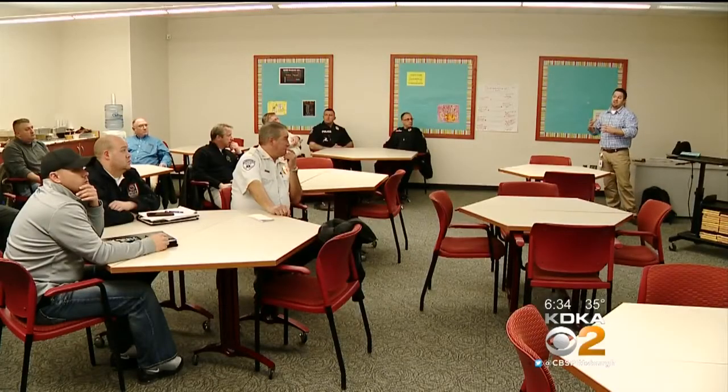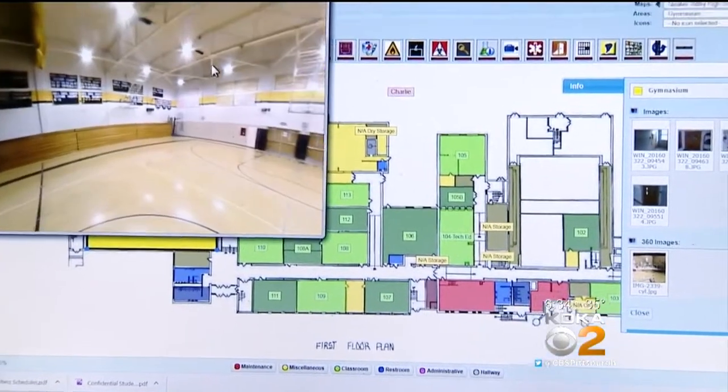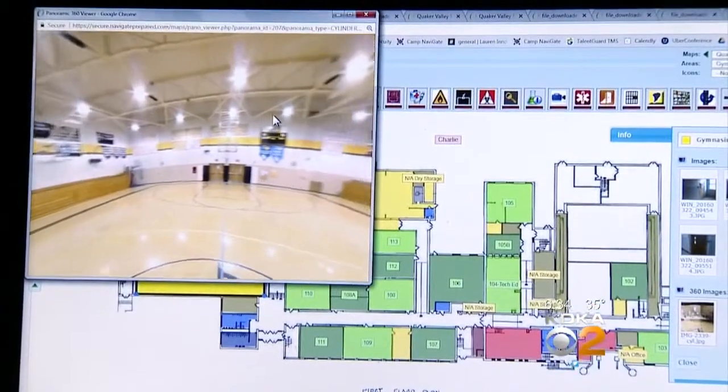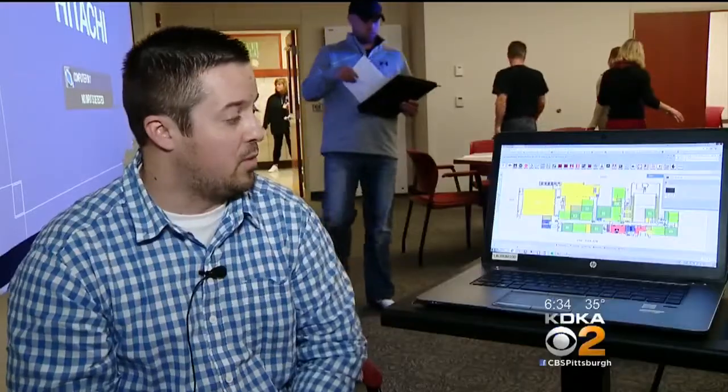Enter Navigate Prepared — a new technology that gives schools and first responders a real-time 360-degree view of any room in any school building. The company's Cody Tremor showed us how it works, starting with the middle school gym.